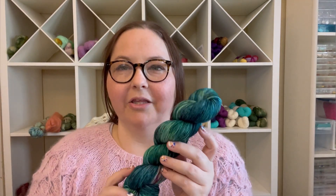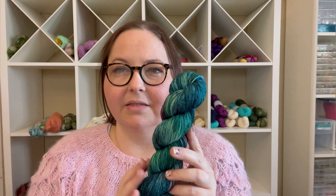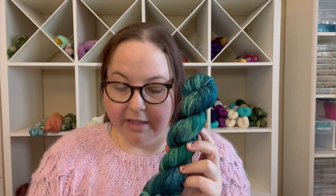Lots of things going on with the pre-orders, and you're going to get lots of fun yarn at the end of this month for sure. One colorway in particular that I wanted to show you is our Lily Pond colorway.